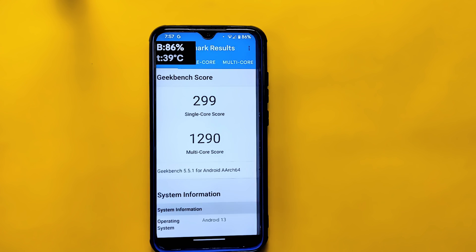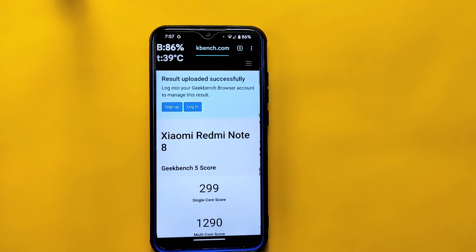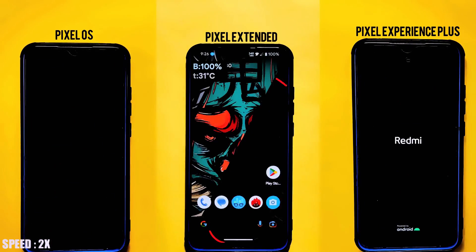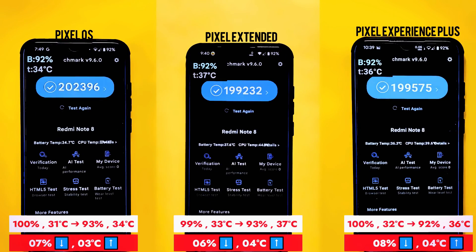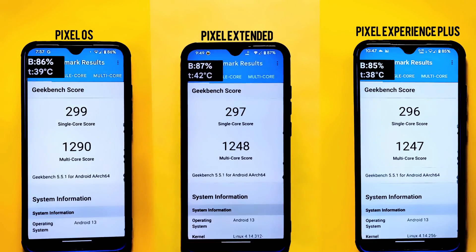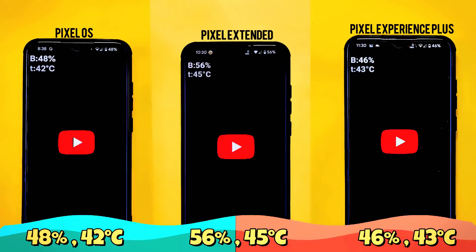I personally tested and thoroughly analyzed the results. I recently conducted some extreme tests comparing Pixel OS with other top pixel ROMs like Pixel Experience Plus and Pixel Extended. If you're interested in learning more about this ROM and how it performs against its top contenders, be sure to check out that video in the description section below.